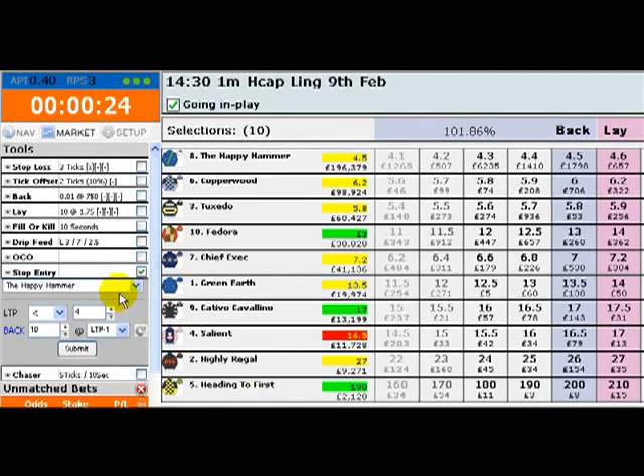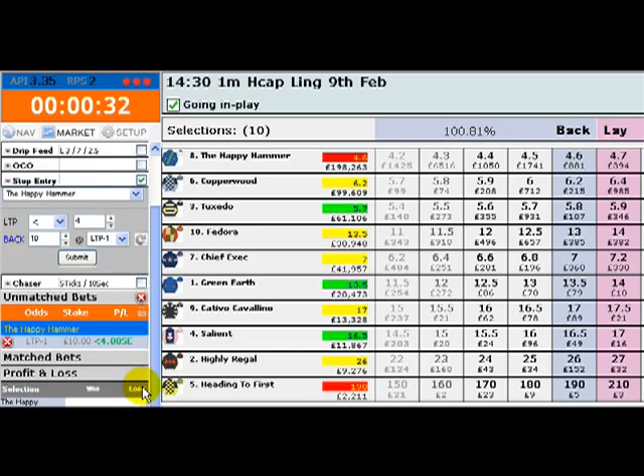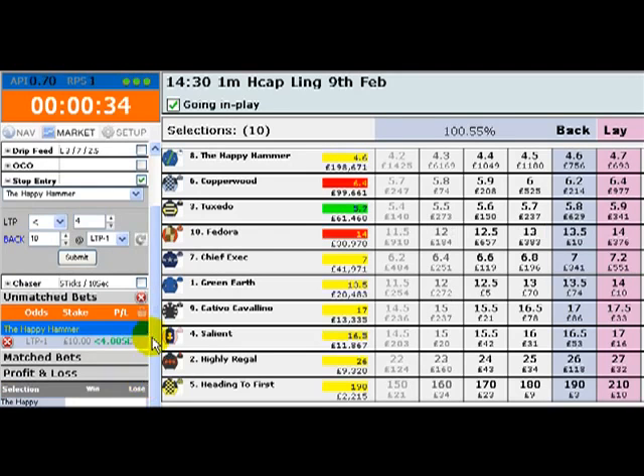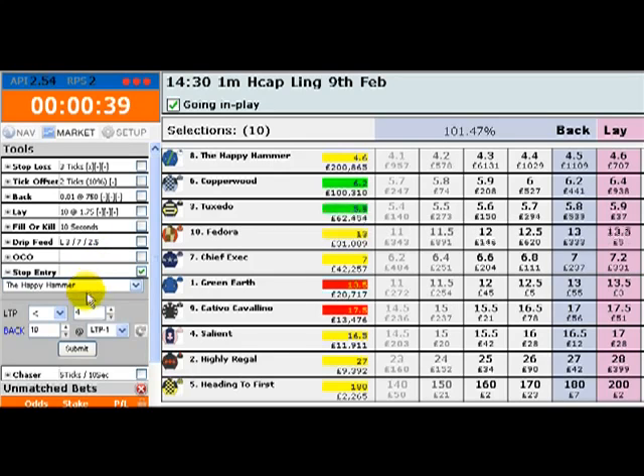Good afternoon and welcome to my latest video. Today we're looking at horse racing in-play. We're using Racing Traders Evolution version 3 and the stop entry tool to trigger bets into the market automatically should the odds reach a certain level.